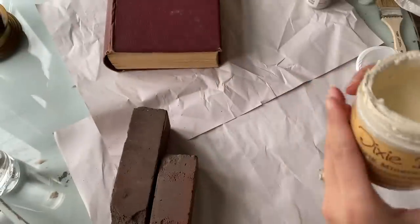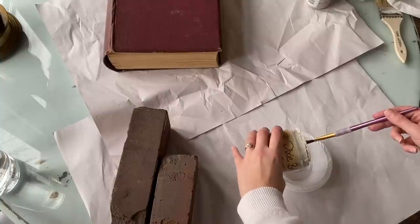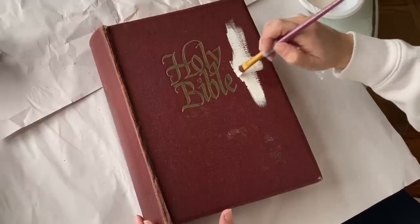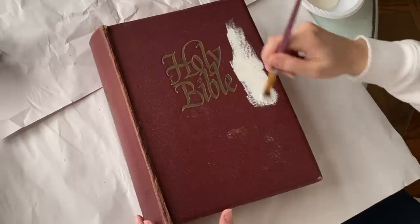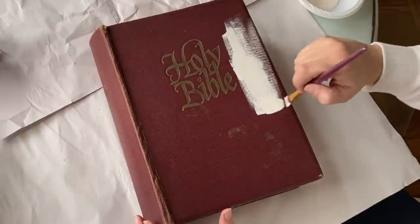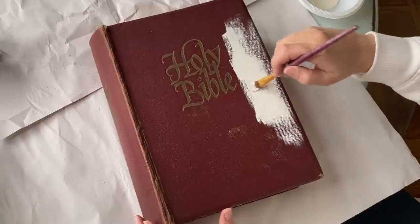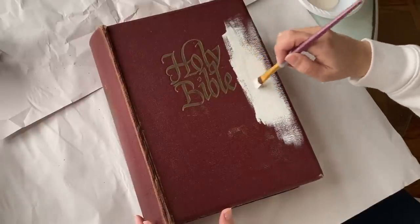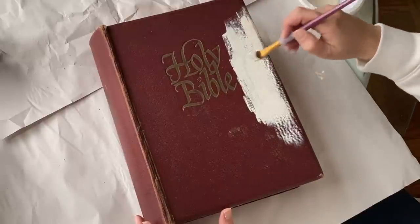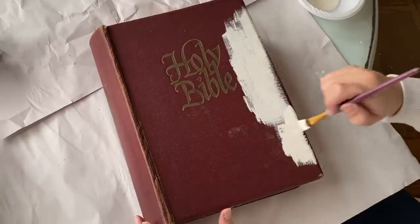I decided I am going to paint that Bible using this beautiful buttercream color from Dixie Belle — I'll try and link it in the description. I did wonder if painting a Bible was a taboo thing, but I asked on Instagram and overwhelmingly you all said I should just do it. I got to thinking it's really no different than recovering a Bible if it got damaged. I really just wanted to enjoy it, display it, and I knew I wouldn't do that if it stayed red. Wait till you see how beautiful it turns out.